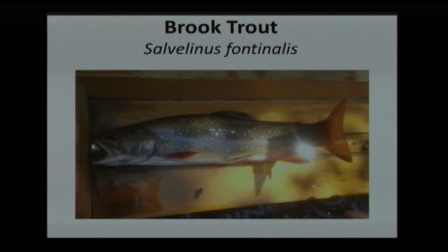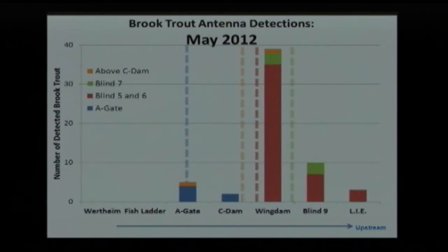Brook trout were stocked in the river historically, but now they are naturally reproducing, and we want to bring this population back. So we want to see what these fish are doing. These bars represent individual fish at each antenna, with the antennas shown at the bottom. The dashed line corresponding to each color is where we tagged those fish. We did electrofishing surveys, caught fish at the dashed lines, released them, and the bars show how they moved from their original tagged location. This is from May, just after we did the majority of our tagging.